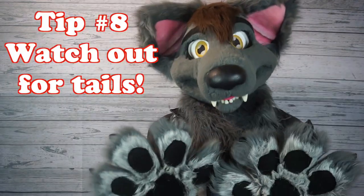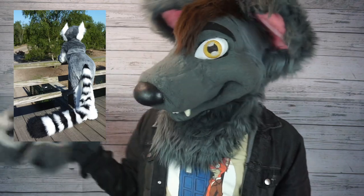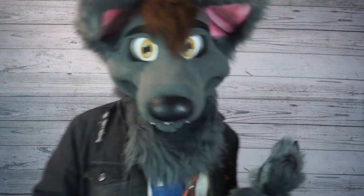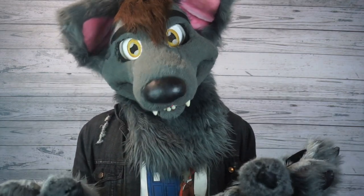Tip number eight: watch out for tails. Some fursuiters have tails so long that they drag on the floor while walking. If you see a fursuiter with a tail on the ground, just be careful where you step. Stepping on that tail by accident could tug on the fabric or elastic that attaches it to their costume, and could cause a lot of permanent damage to a really expensive part of the suit.